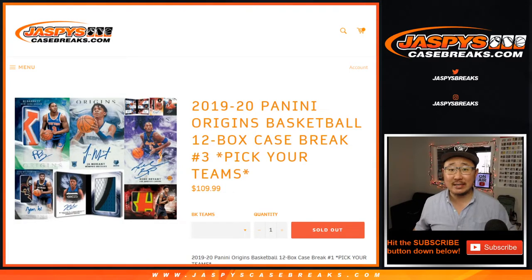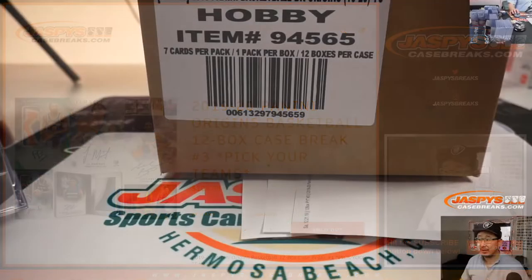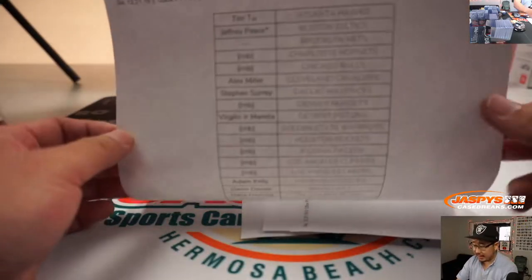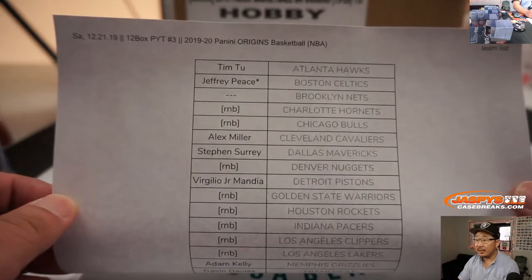Hi everyone, Joe for JaspisCaseBreaks.com coming at you with a full case break of the brand new 2019-2020 Panini Origins Basketball, just came out this week. A very big thank you to all of these folks who got into the action and got all their teams straight up.